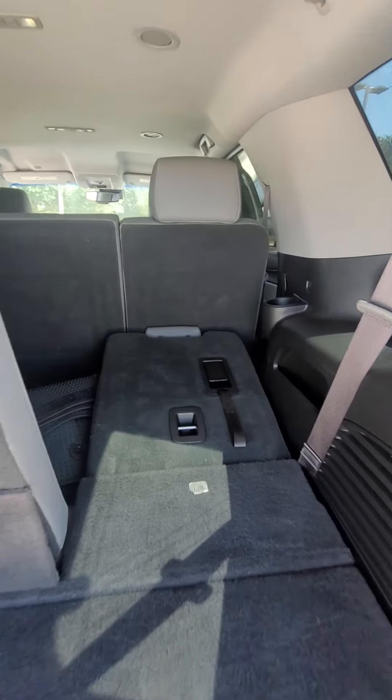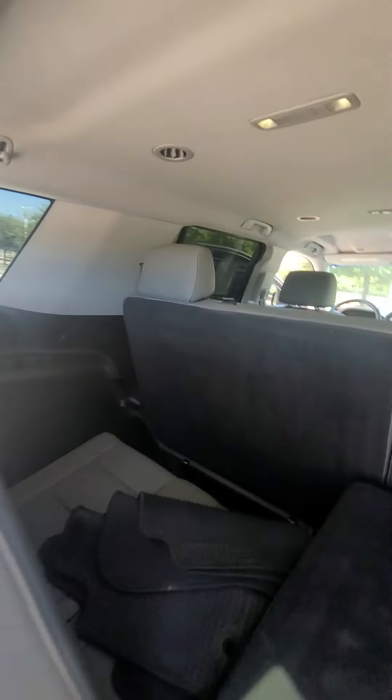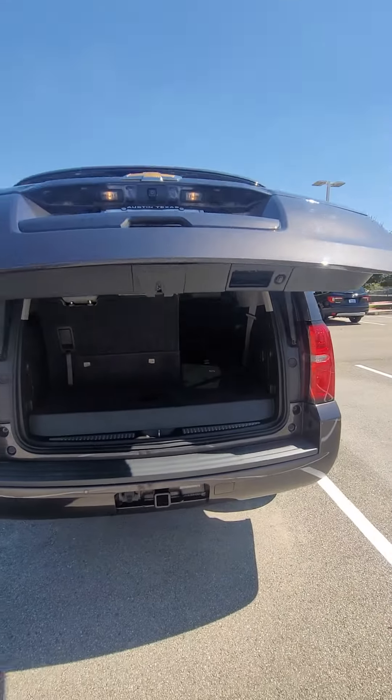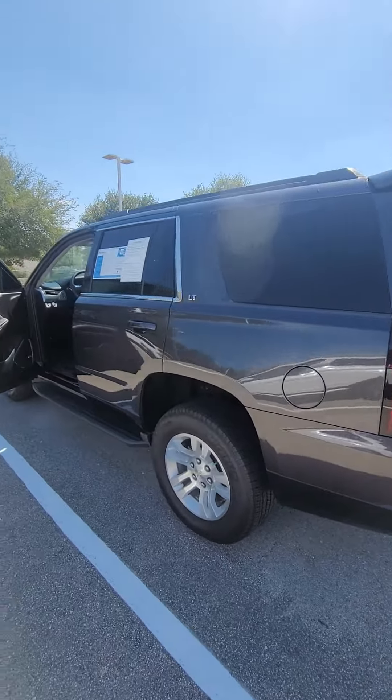Here we go — these seats fold down, but this is the third row seat. So the vehicle is available. If you have any questions, just let me know. Thank you so much.